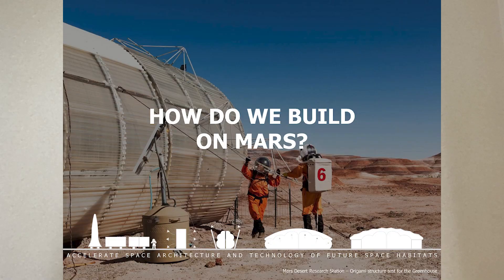This proposal starts from a very simple concept: to build a habitat on Mars. But really, how do we do that? Mars is a very hostile environment — it involves many challenges to build and live there.